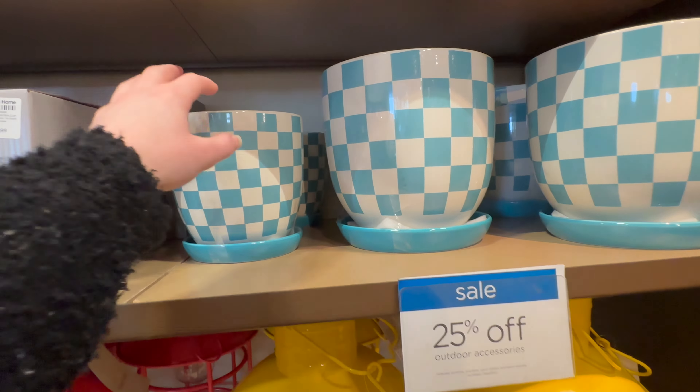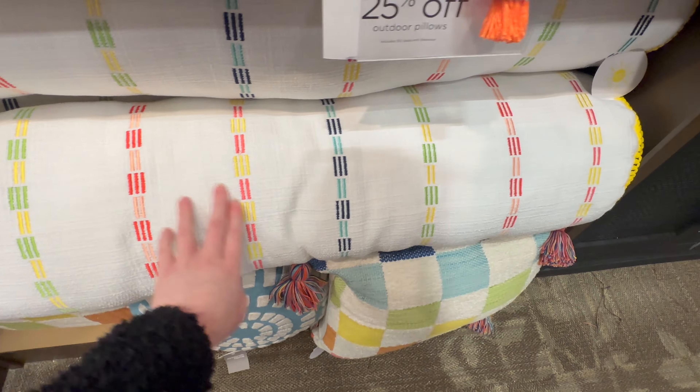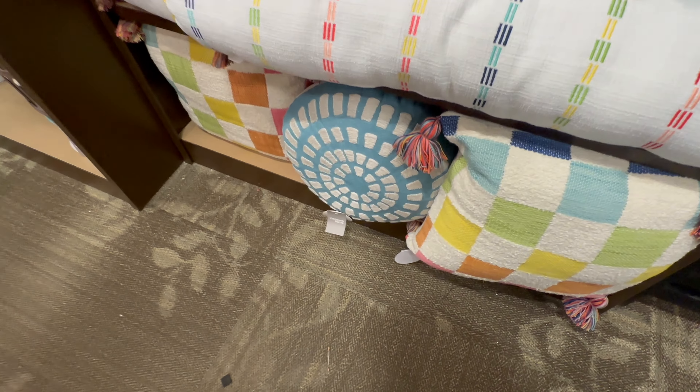Just a few more pillows over here — 'Relax and unwind, you're on porch time' — and then it's got multi-colored tassels, 49.99. Here's a couple more designs of the picnic blankets, 19.99 — I like the striped one. Here's one of the round lumbar pillows — 49.99 for that one as well.